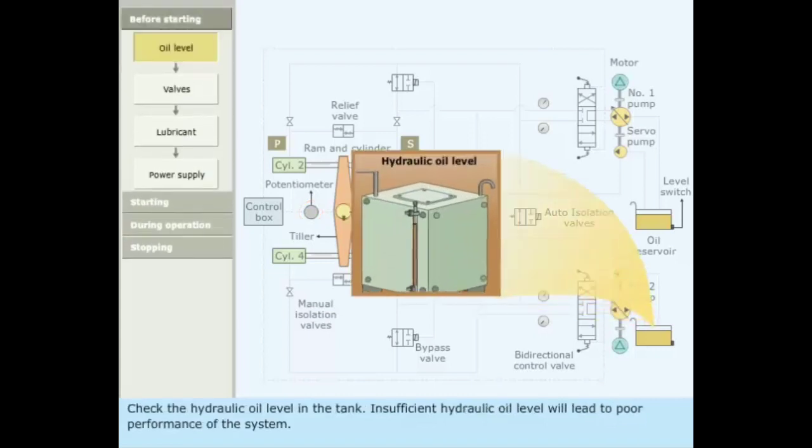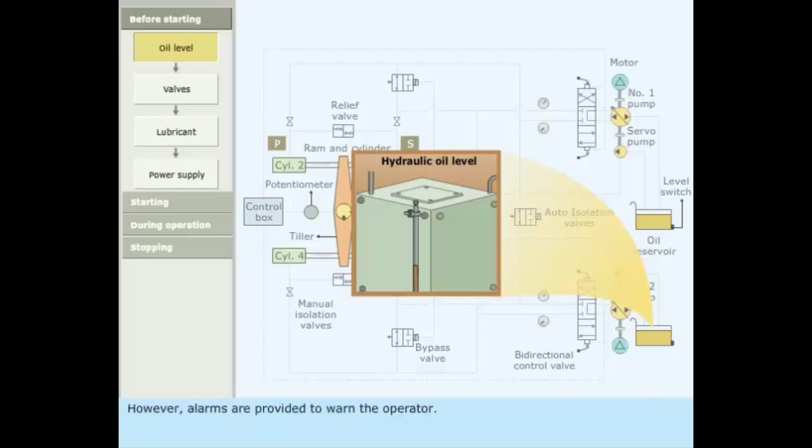Check the hydraulic oil level in the tank. Insufficient hydraulic oil level will lead to poor performance of the system. Alarms are provided to warn the operator.